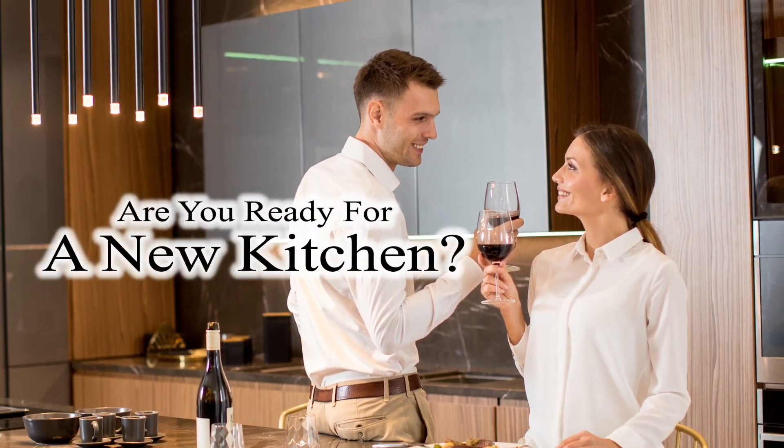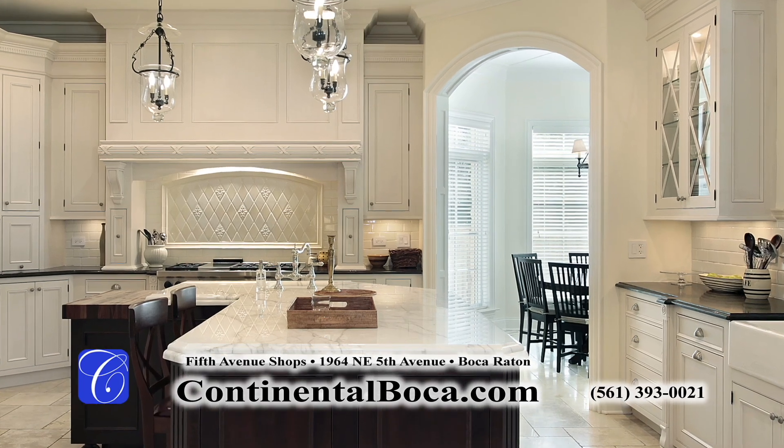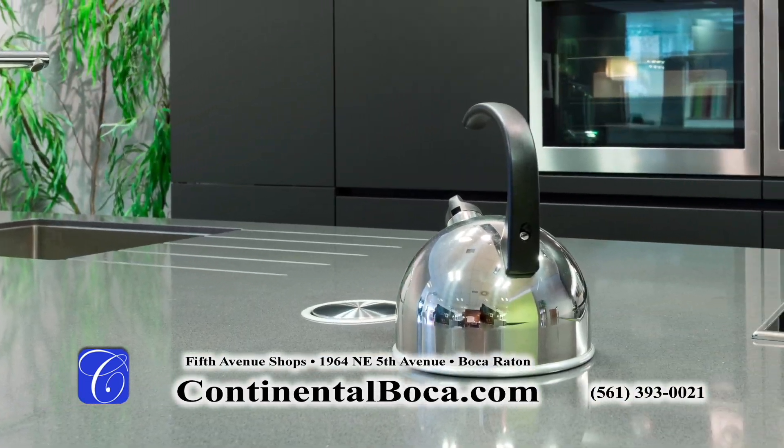Are you ready for a new kitchen? Continental will guide you through the remodeling process, including new kitchen cabinetry, countertops, and flooring.